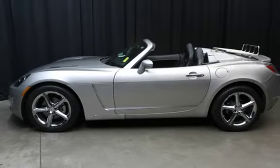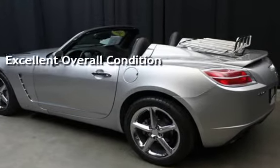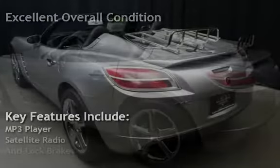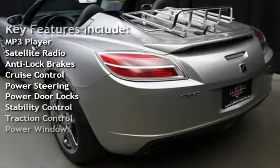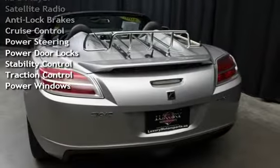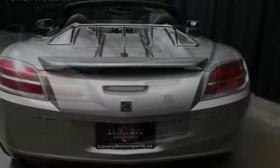This vehicle is in excellent overall condition. Key features include MP3 player, satellite radio, anti-lock brakes, cruise control, power steering, power door locks, stability control, traction control, and power windows.